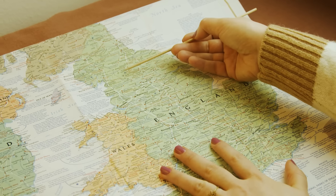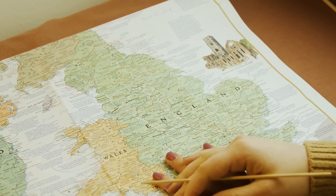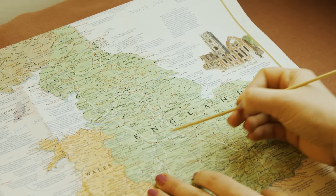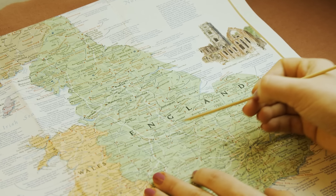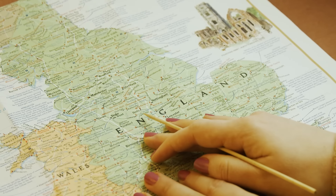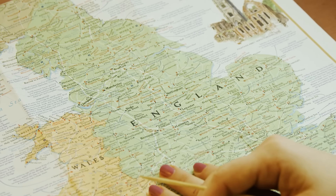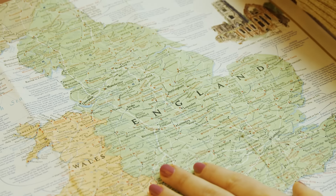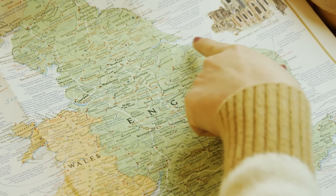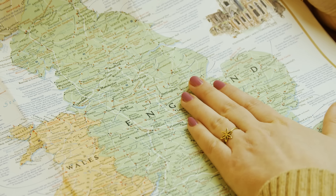When we move south of the Humber basically, we come to an area simply called the Midlands. Today these are two official regions: the East Midlands and the West Midlands. And historically this was an Anglo-Saxon kingdom called Mercia, which you might have heard of.